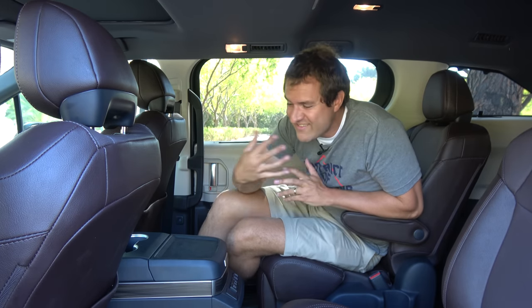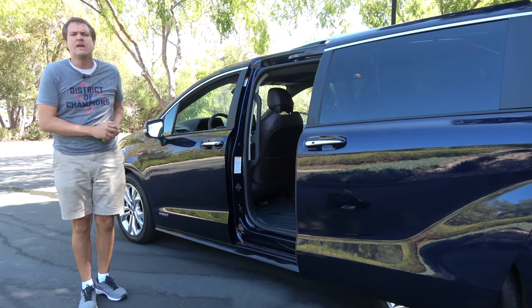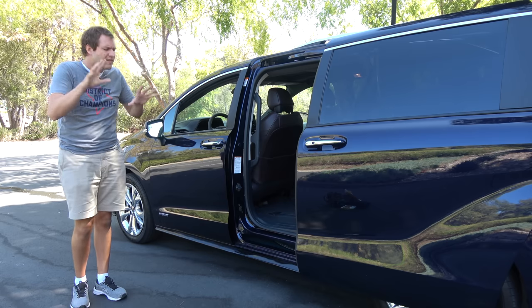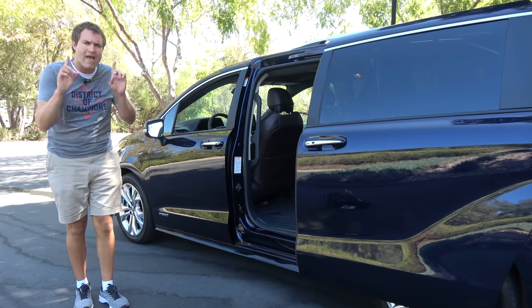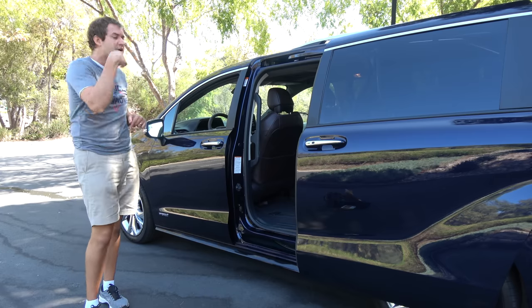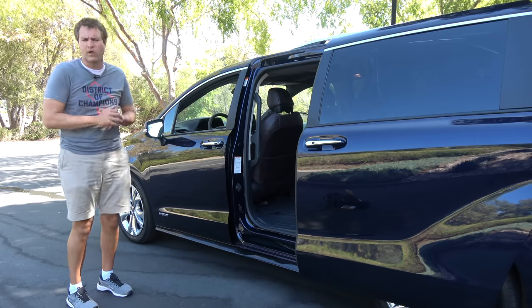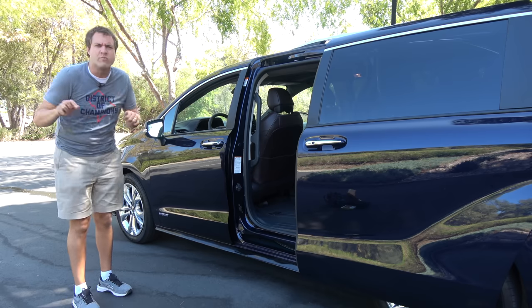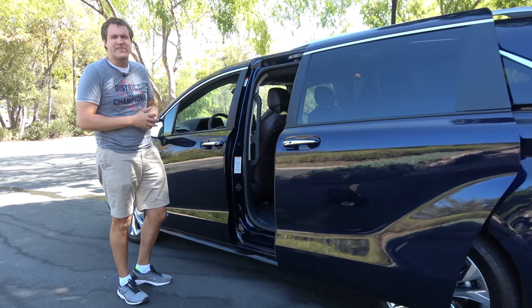Another example: the Honda Odyssey has 15 cup holders; the new Sienna has 18. They had to be just a little bit better in every respect. And it's not just Honda that the new Sienna improved upon. In the new Chrysler Pacifica, you can stick your foot under the side of the car and the power door will open or close. Guess what other new minivan just got that feature? That's right — the new Sienna, of course.